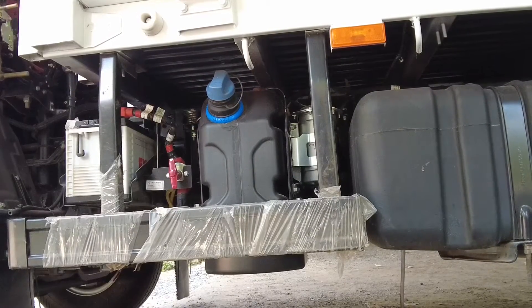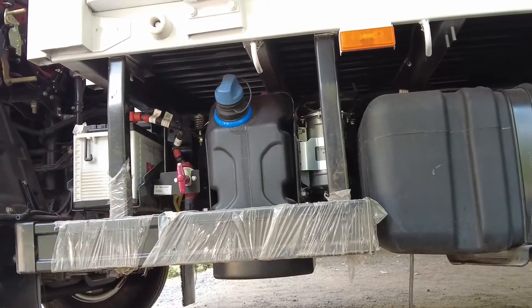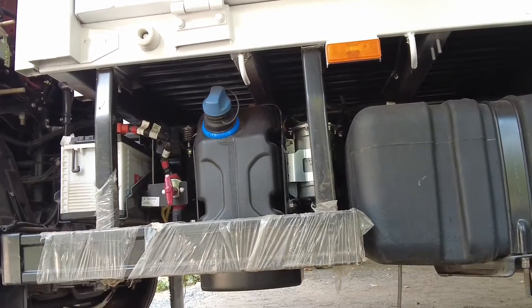What is DEF or AdBlue? It is a colorless liquid made with a combination of 67.5% deionized water and 32.5% of a very pure form of urea.